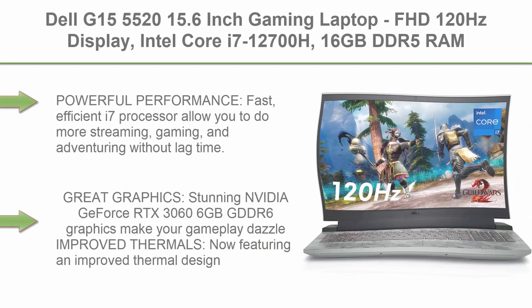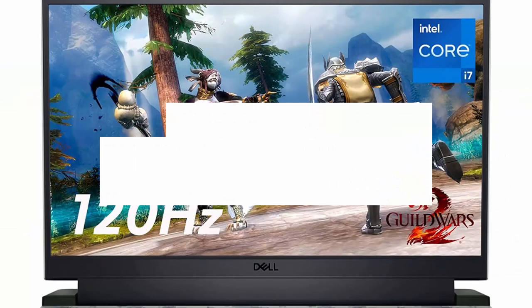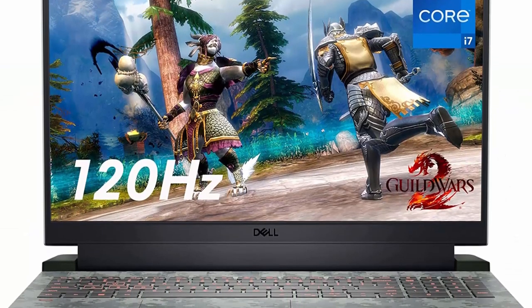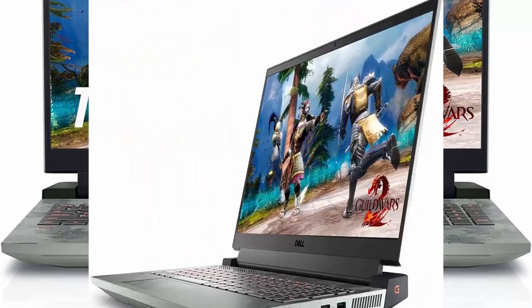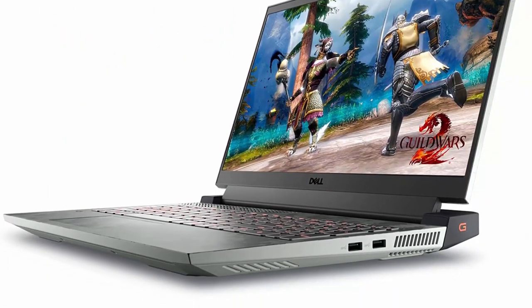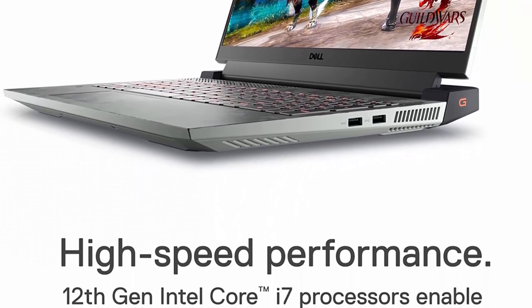Top 9: Dell G15 5520 15.6-inch gaming laptop. FHD 120Hz display, Intel Core i7-12700H, 16GB DDR5 RAM, 512GB SSD, NVIDIA RTX 3060, 6GB GDDR6, Wi-Fi 6, Windows 11, Specter Green. Powerful performance — fast, efficient i7 processor allows you to do more streaming, gaming, and adventuring without lag time.